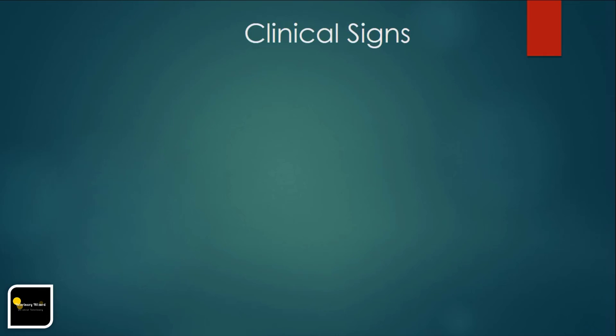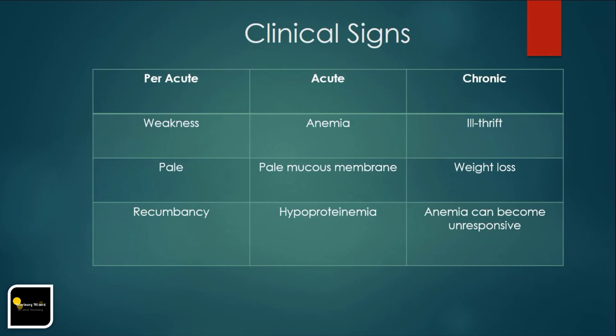Clinical signs can vary from per-acute to acute or chronic and reflect severe anemia and hypoproteinemia; diarrhea is also an infrequent sign. Per-acute disease is typically reflected by sudden weakness, pallor, recumbency, and death as PCV falls to less than 10%. Typically only a few individuals in the flock will be affected in this manner.